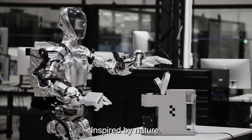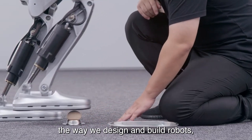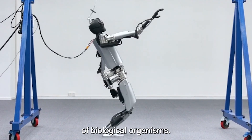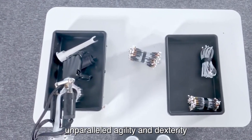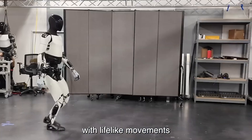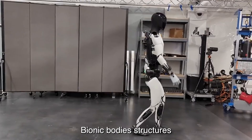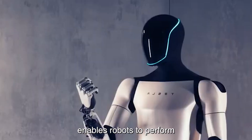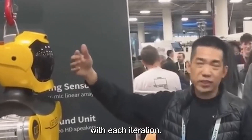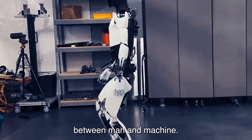Inspired by nature, bionic body structures are revolutionizing the way we design and build robots. Mimicking the flexibility and resilience of biological organisms, bionic robots boast unparalleled agility and dexterity — from humanoid robots with lifelike movements to quadrupedal robots capable of traversing rugged terrain. With each iteration, robots become more lifelike and versatile, blurring the boundaries between man and machine.